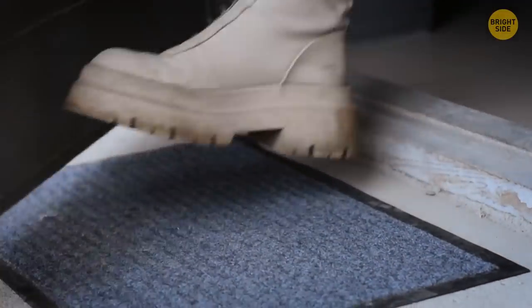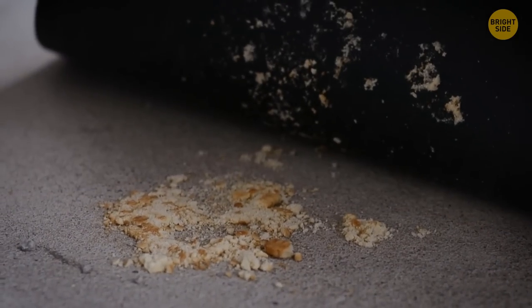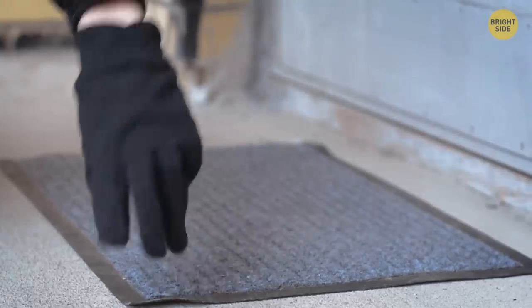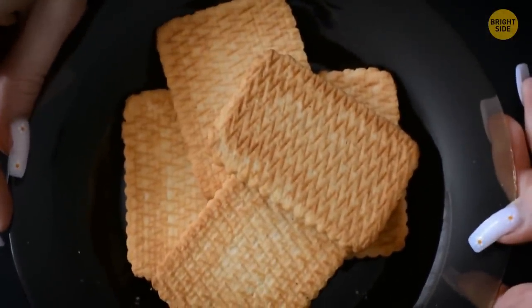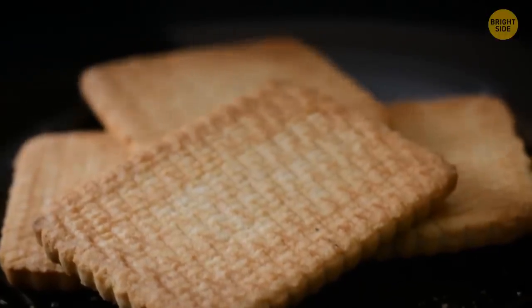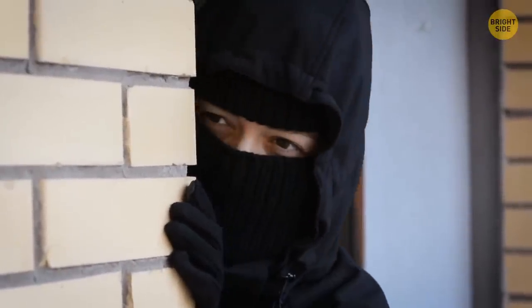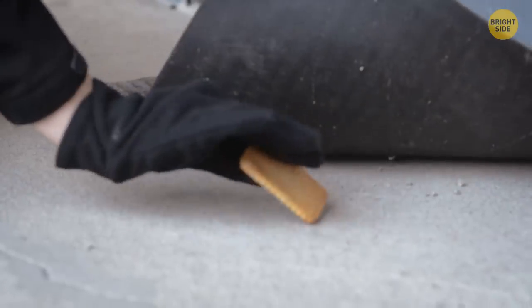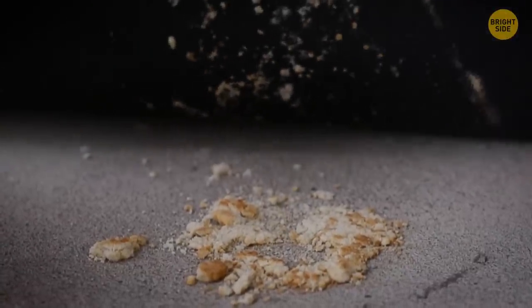One of the tricks thieves use to gather information about your routine is so simple you may not even give it a second thought. But the next time you hear a quiet crackle under the sole of your shoe, stop and check what it was. The chances are high that you'll find yourself face-to-face with a crushed cookie. This is an effective tool criminals use to find out if you've left on a trip or when exactly you come home. A cookie is such an innocent object that people don't usually give it much thought. If the cookie remains whole under the doormat, it alerts criminals that the house is perfect for a break-in. So if you find some treats under your doormat, someone is interested in your house and watching it.